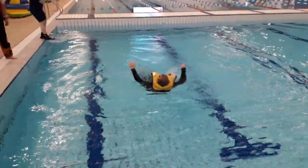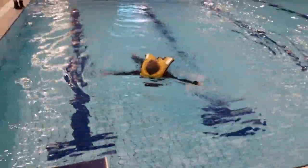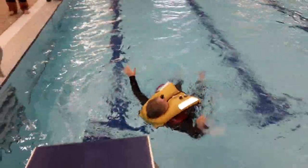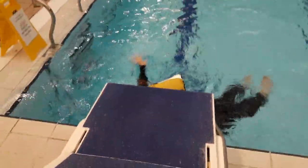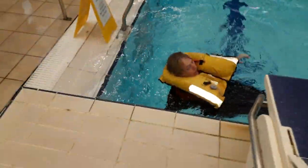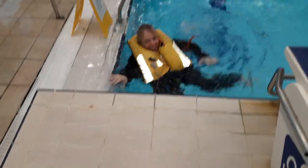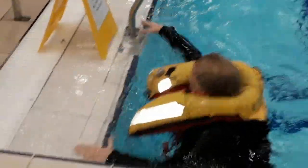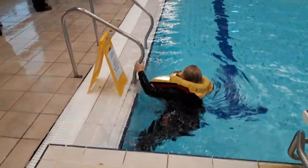If you have no crotch strap you need to keep your hand over the life jacket to keep it from rising over your head. But as you can see I haven't fitted it correctly because the bladder separated at the bottom. So knowing how to fit your life jacket is really important.